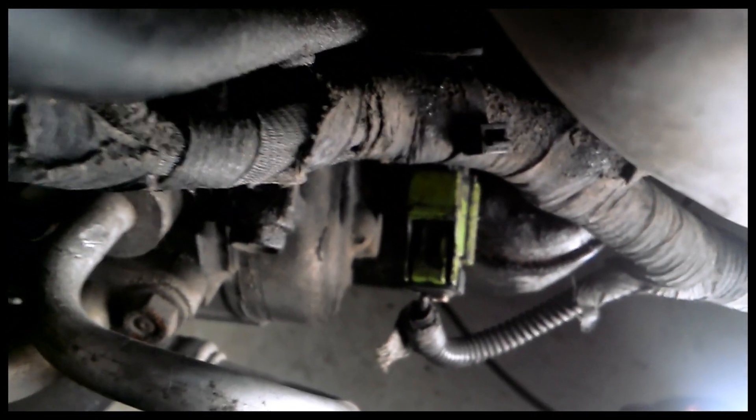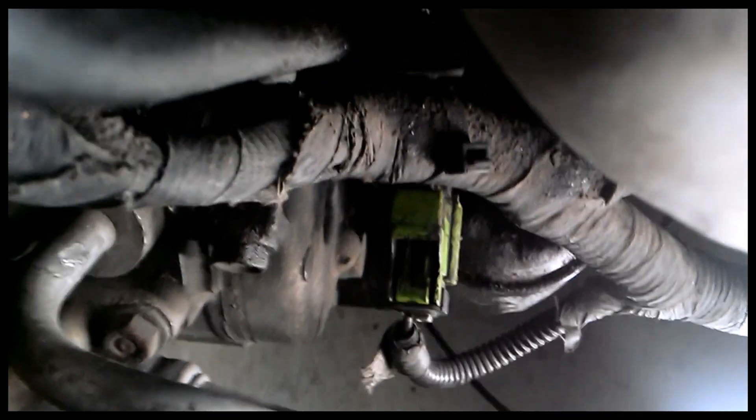This is the part we're working on. It is right there just above the oil filter — that green cable is plugged into it. Scope underneath and look: right there is the undercarriage, that's your oil filter, and the part we're going after is right there.